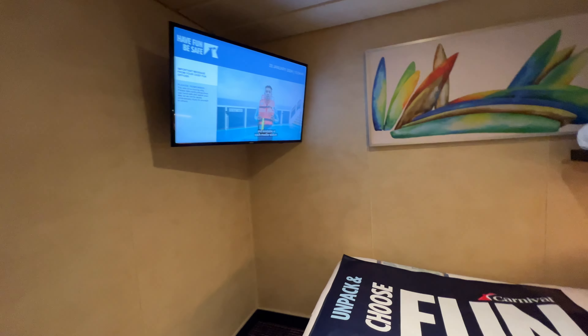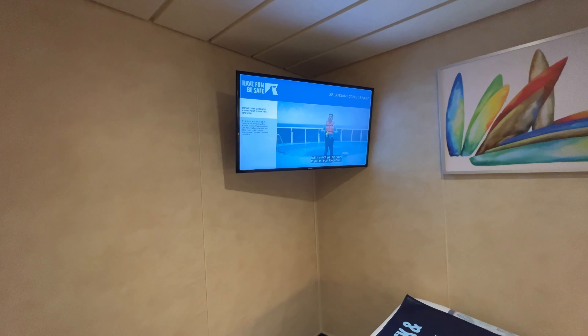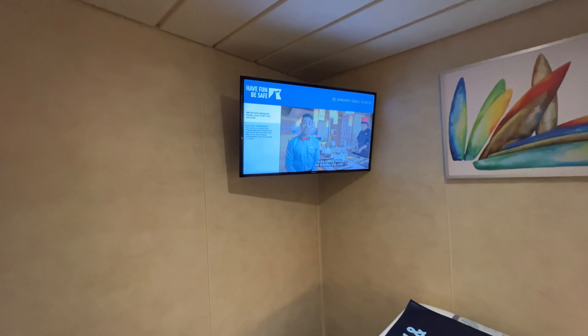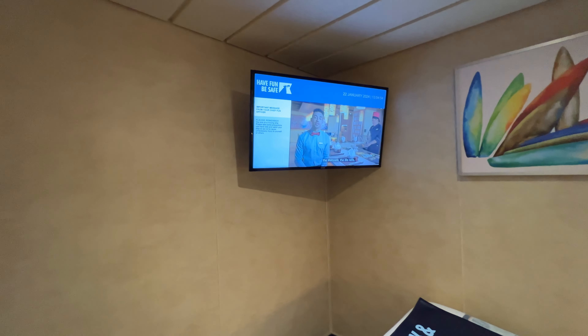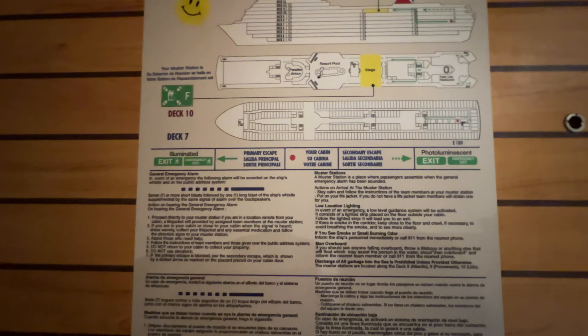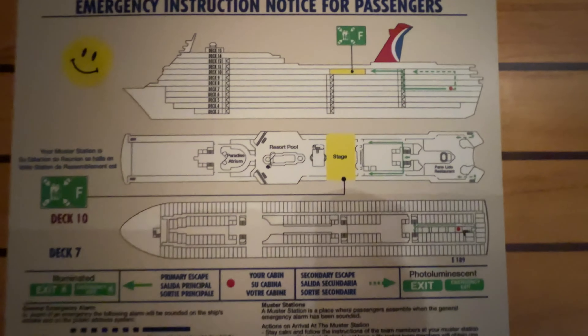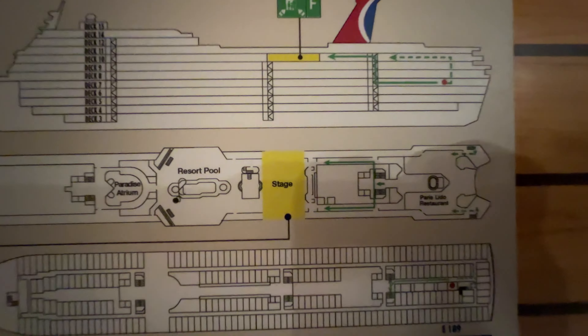It does look like the televisions have been upgraded on Paradise — it's a lot larger than the last upper/lower cabin we stayed in, which was on Elation, the same class of ship. This cabin is on deck seven, and you can see the location right there on the map — we're all the way in the rear of the ship.